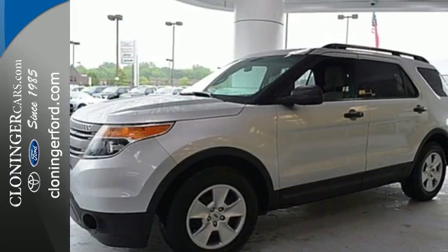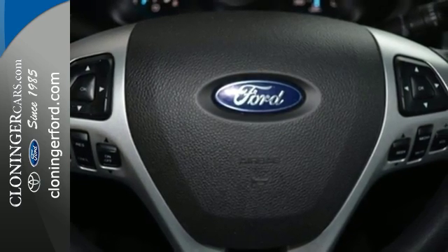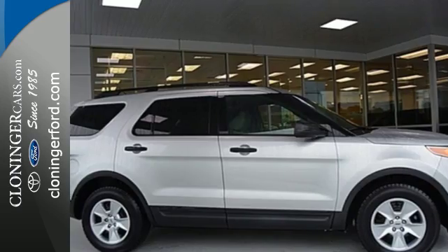This ever-popular Explorer offers the best of all worlds, with its amazing versatility, sensational performance, supreme comfort, and excellent fuel economy. See it for yourself today.